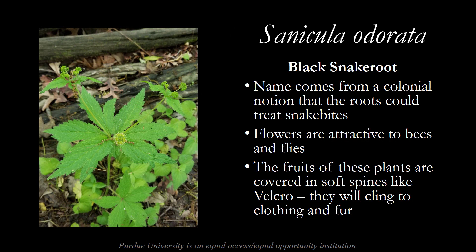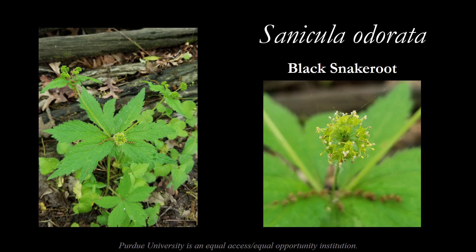One new plant this week is Sanicula odorata, the black snake root. The name comes from a colonial notion that the roots could treat snake bites, but this is probably untrue. The flowers are attractive to bees and flies. The fruit is covered in soft spines that are kind of like velcro — they'll cling to your clothing and fur. If you've ever been on a walk in the woods with a dog, your dog has probably come out with these little seed heads stuck to it. This is another member of the carrot family and one of the few plants that deer will choose not to browse because the foliage has a bitter taste. In this image you can see the remains of one of the flower heads — we just barely caught this plant at the end of its bloom period. This plant is relatively common, so keep an eye out for it along the trails.